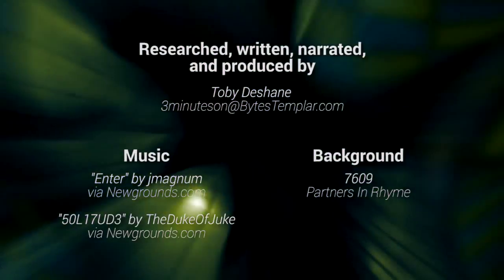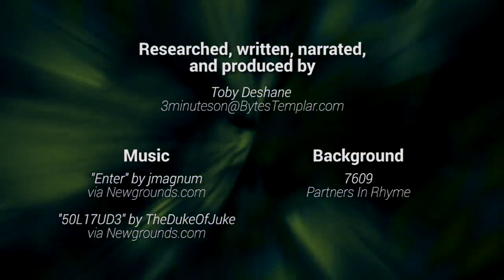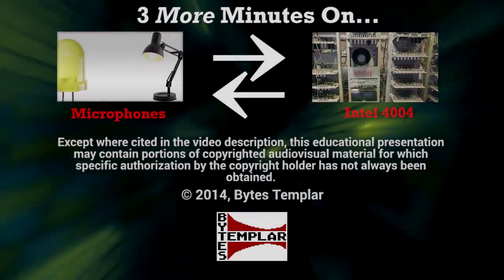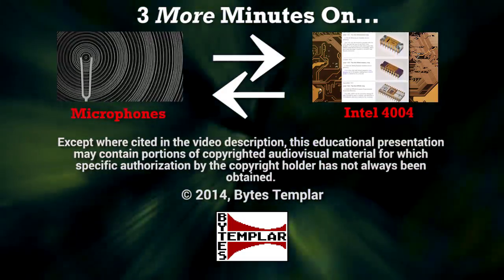That's all for now. To read more on this topic, check out the links in the description. If you have a suggestion for a topic you'd like to see covered, let me know in the comments. If you find this informative and want to know more random things in three-minute bites, be sure to subscribe.